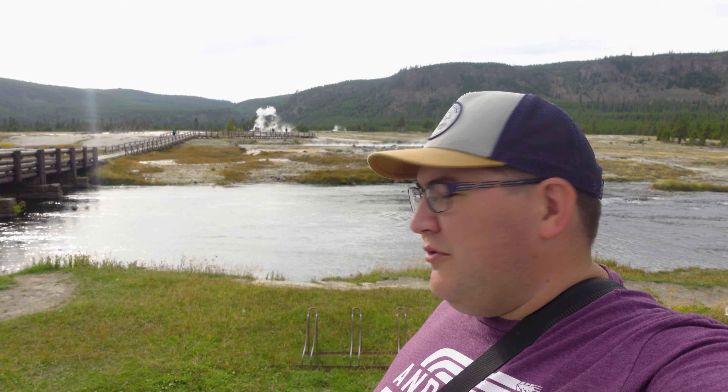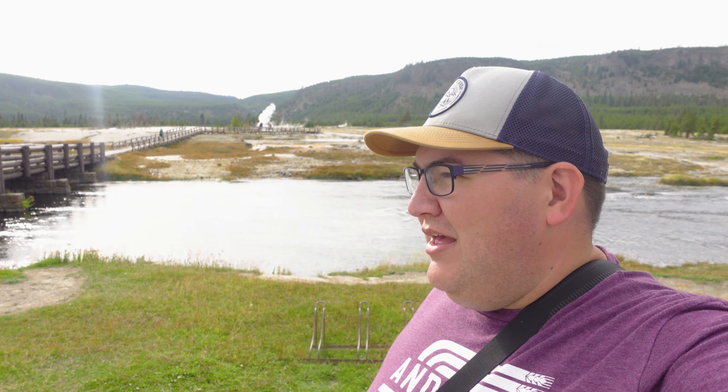The Biscuit Basin was pretty cool — it was really short, only about a half mile loop. It took us maybe 15 minutes to really walk the whole thing, but Sapphire Pool especially was really, really pretty. It was such a deep blue color, it was beautiful. Now we're going to be heading back towards the Grand Prismatic Springs. We're going to be hiking a very short trail in order to try to get to an upper observation point, and hopefully we get a better view this time.